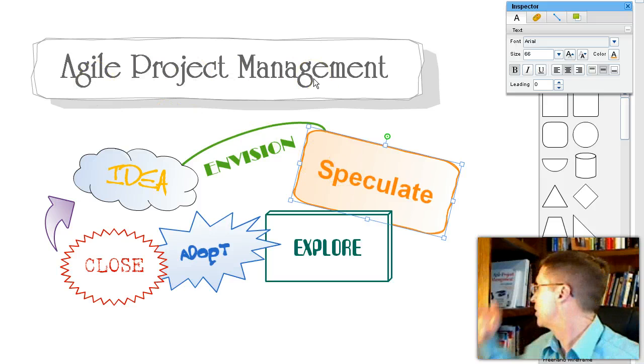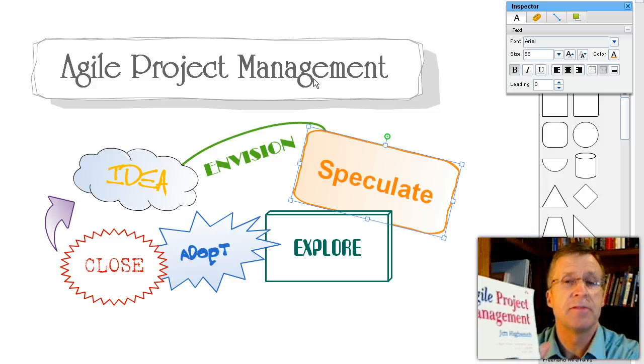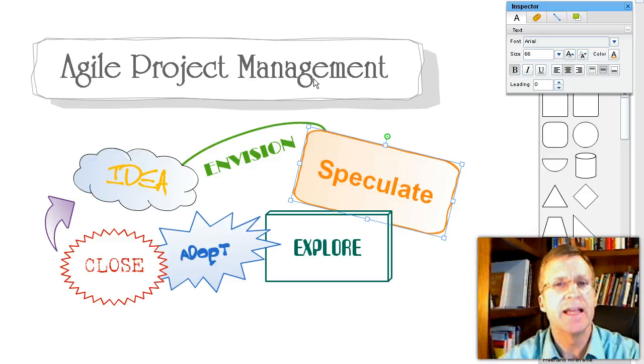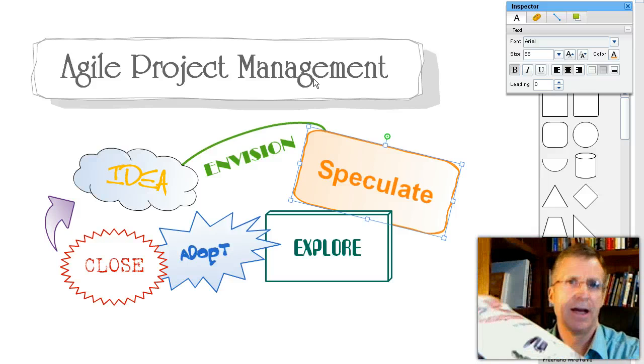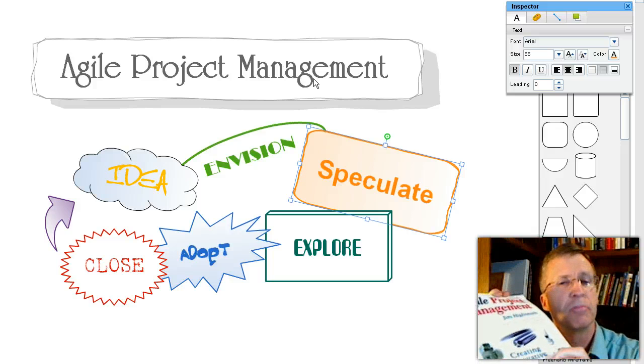Agile Project Management — the book Agile Project Management — has a subtitle which I think is important for us to look at: 'Creating innovative products.' I like that. It's talked about specifically in the idea of products, and there's so much we can do with this.